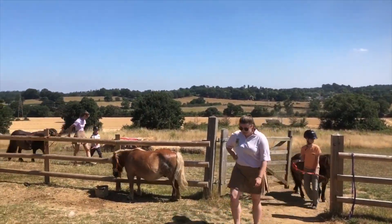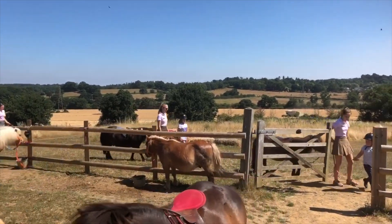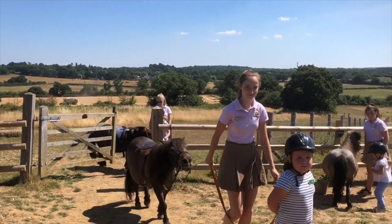Here come the children and ponies back after their inspection. Are we smiling? Oh yes, I think so! It looks like it's been pretty tough — fingers crossed all went well. Let's see what the inspector says.